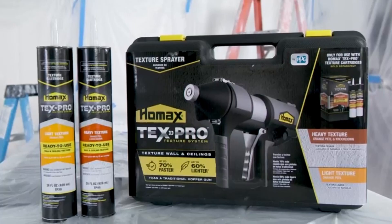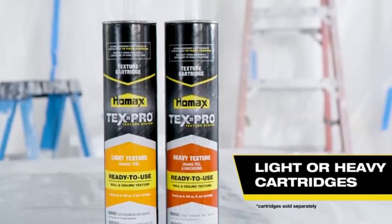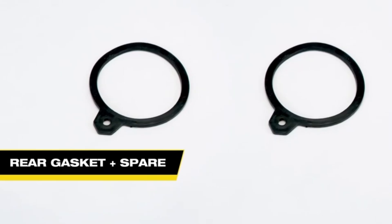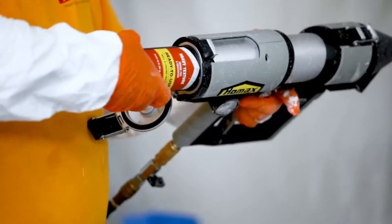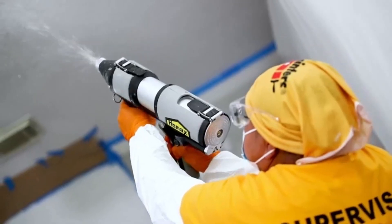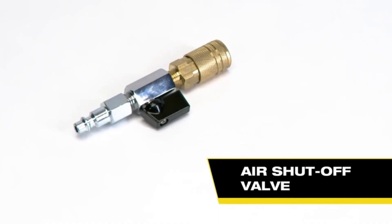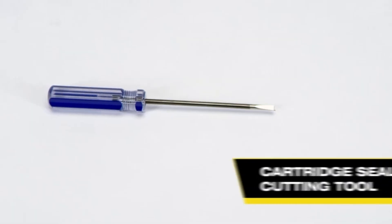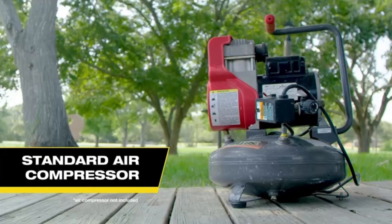The HOMAX sprayer is a versatile tool designed to simplify painting and texturing tasks, delivering a smooth, even application on various surfaces. Its efficient design allows for consistent spray coverage, making it ideal for projects that require a professional finish without the hassle of roller marks or brush strokes. This sprayer is particularly valuable for large areas where achieving uniformity can be challenging, as it reduces the time and effort involved in manual applications.